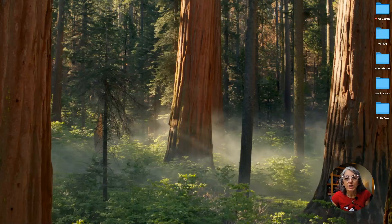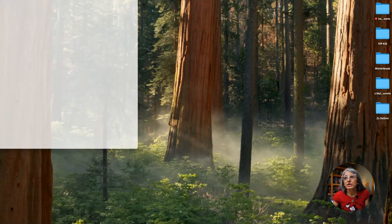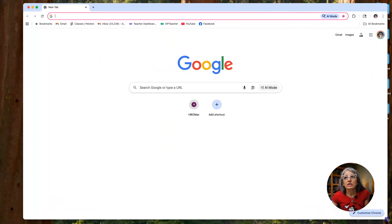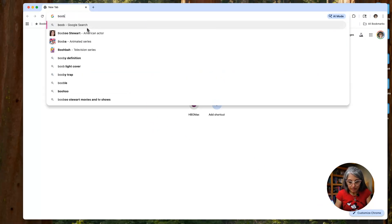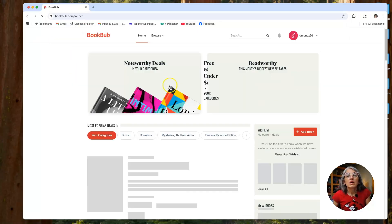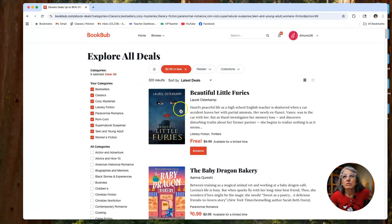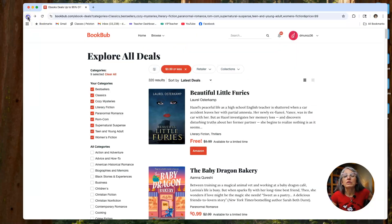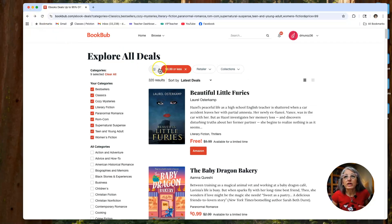All right, we are on the computer. I want to show you a couple of what I think are pretty easy, pretty viable alternatives for buying books from Amazon, and this is what I've been doing. I'm going to jump over to Google and buy a couple of random books to show you how it works. Let me go to BookBub and find some books.